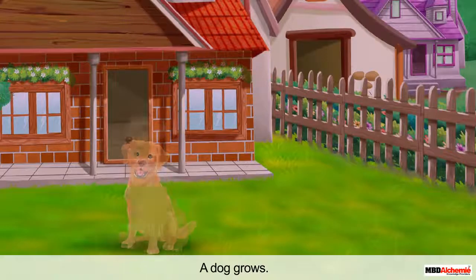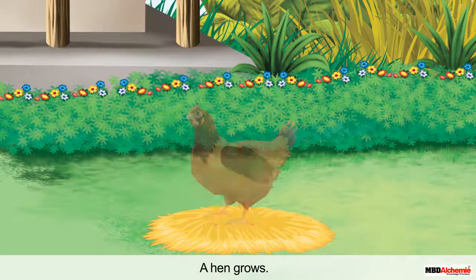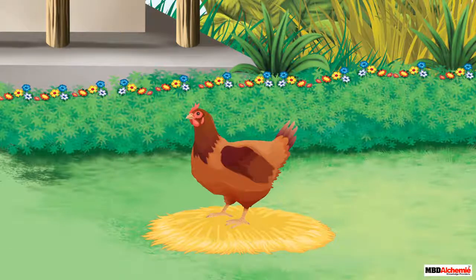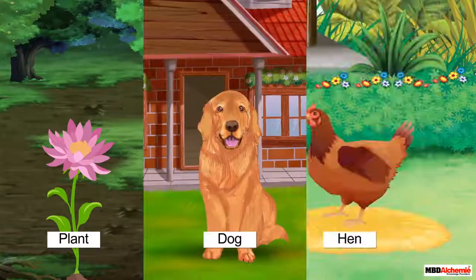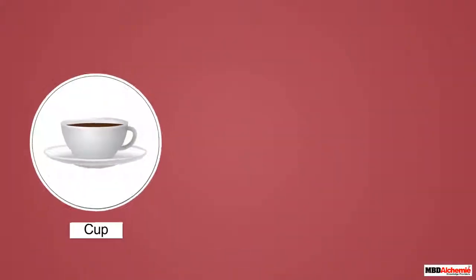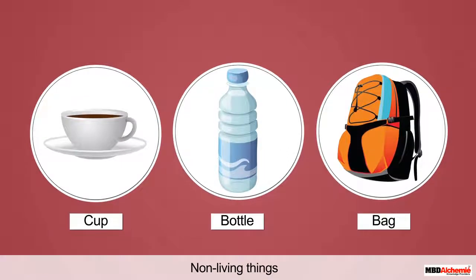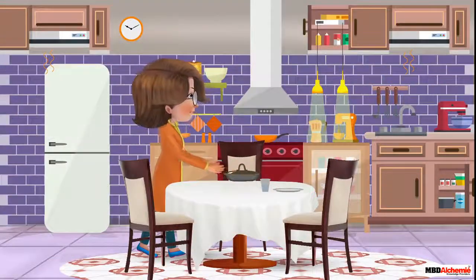A dog grows and a hen also grows, so plant, dog, and hen are living. In contrast, a cup, a bottle, or a bag does not grow, so they are all non-living things. Alicia, your food is ready!